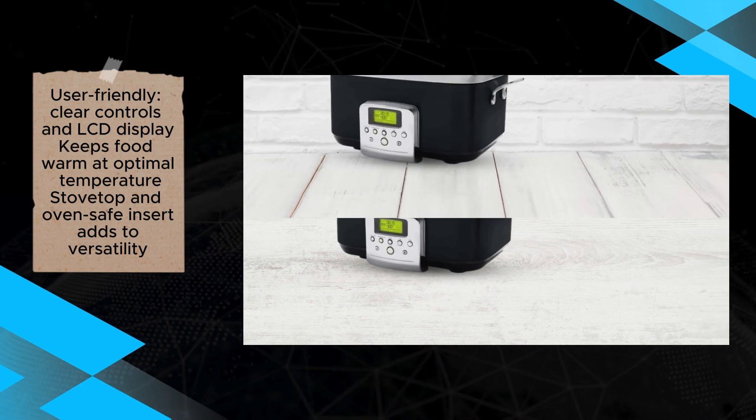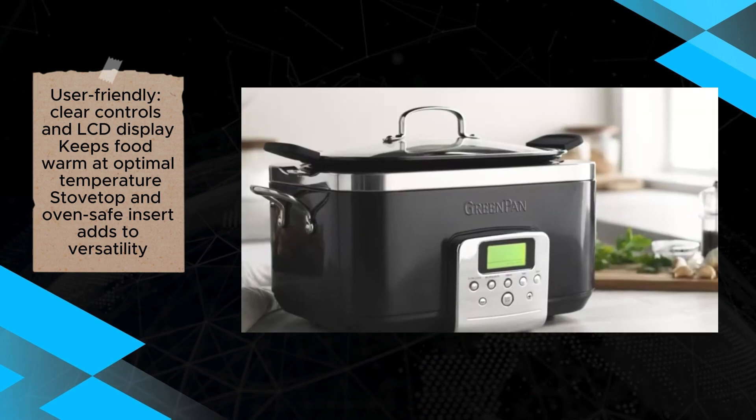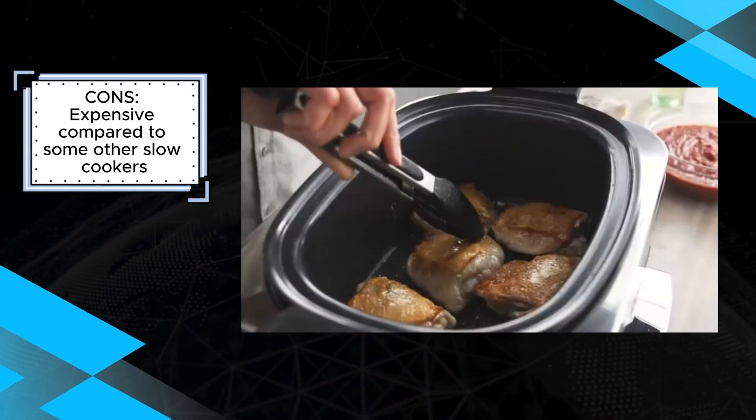Despite its numerous strengths, the Green Pan Slow Cooker's higher price point may pose a consideration for budget-conscious buyers. Additionally, the need for a potholder when handling the hot lid is a minor inconvenience to be noted.